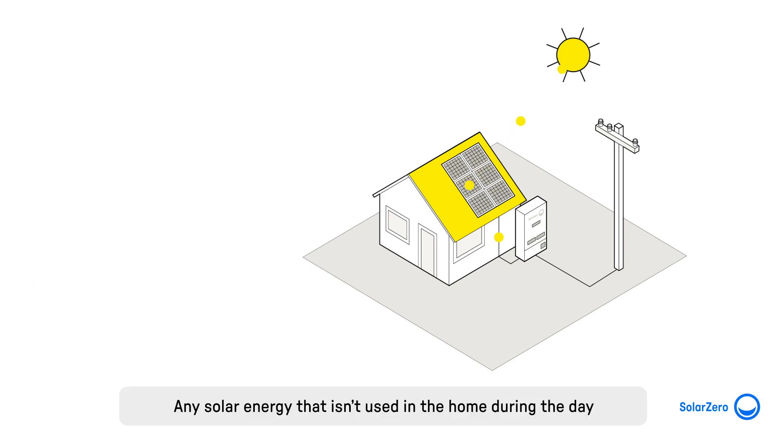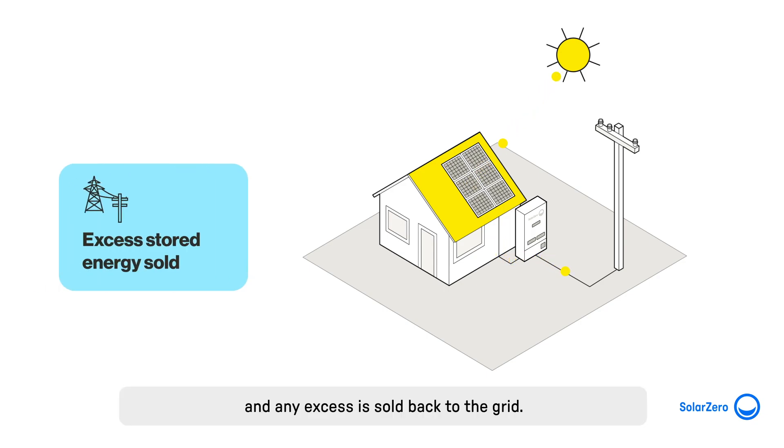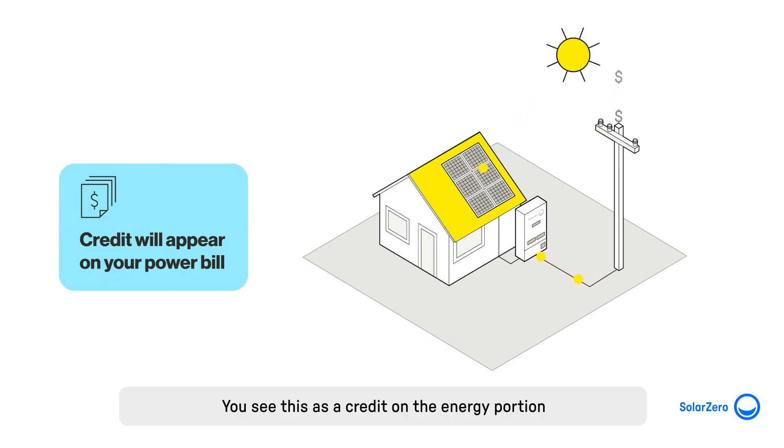Any solar energy that isn't used in the home during the day is stored in the battery. Once the battery is full, the stored energy is used to power your home and any excess is sold back to the grid. You see this as a credit on the energy portion of your invoice from Ecotricity.